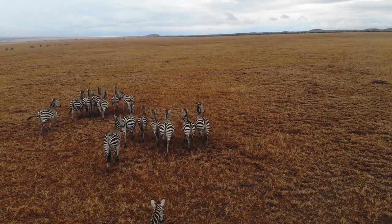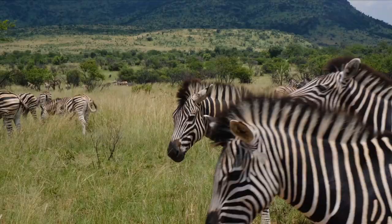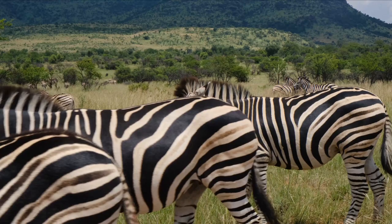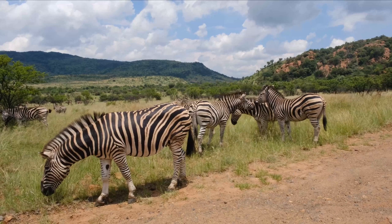It's hard for the lion to even recognize which way each zebra is moving. Imagine the difference between pursuing one animal and charging into an amorphous blob of animals moving in different directions. The lion's inability to distinguish zebras also makes it more difficult for it to target and track weaker zebras in the herd.